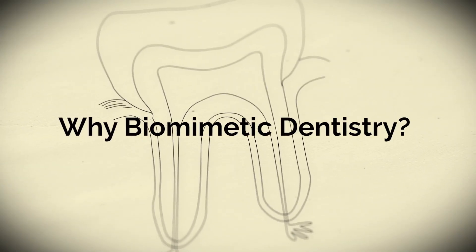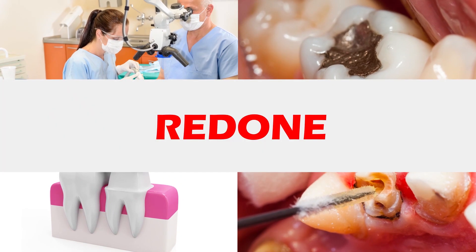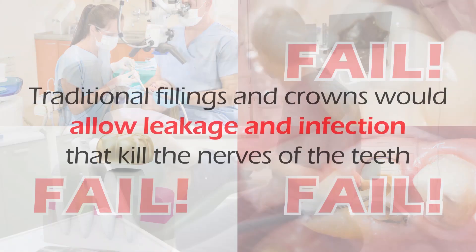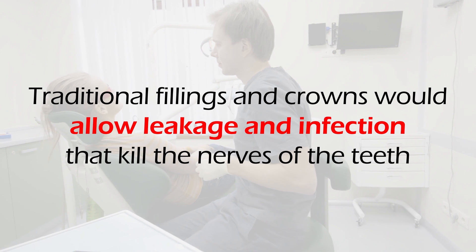So why was biomimetic dentistry developed? Biomimetic dentistry evolved because traditional dentistry with fillings, crowns, and root canals would all have to be redone many times. Fillings would fail, crowns would fail, root canals would fail. Traditional fillings and crowns would allow leakage and infection that would kill the nerves of the teeth. Old-style dentistry overuses crowns, and dentists remove way too much tooth structure while making a crown. In addition, those crowns can damage the opposing teeth.